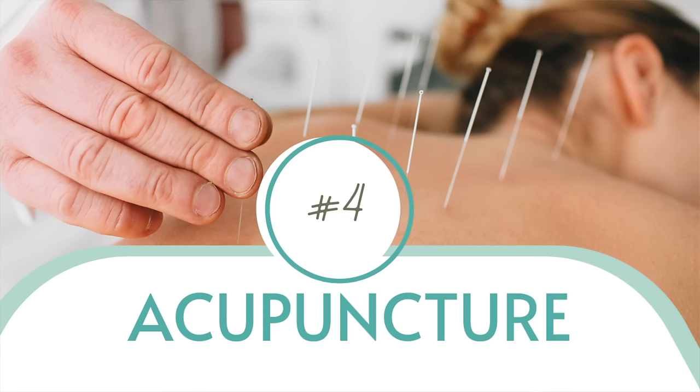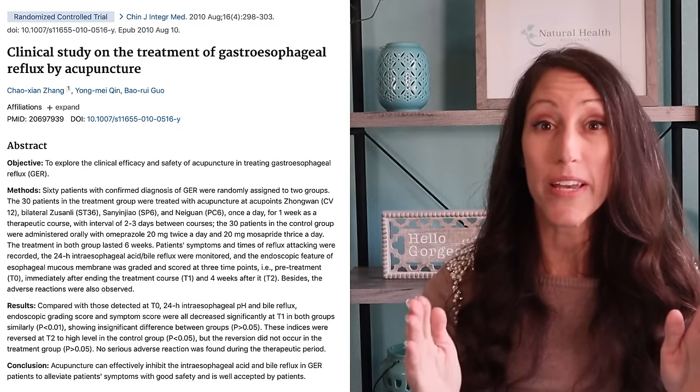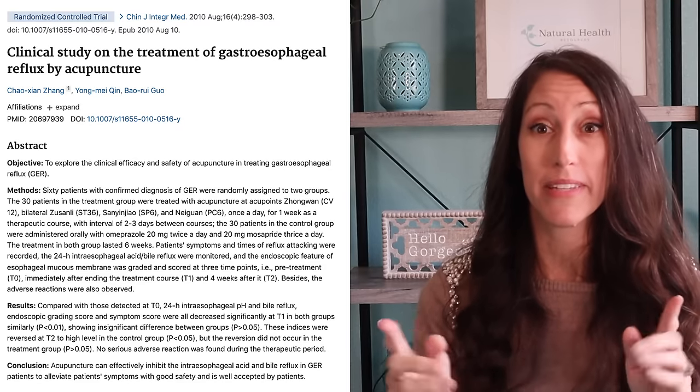Number four is acupuncture. This has been clinically researched specifically in a course of four weeks with over 10 total treatments. Individuals have seen a massive reduction in their need for PPIs. In fact, clinical research shows acupuncture is more effective than doubling your PPI dose in reducing acid reflux. Acupuncture reduces stress, reduces inflammation, and mechanically it can help strengthen the esophageal sphincter.